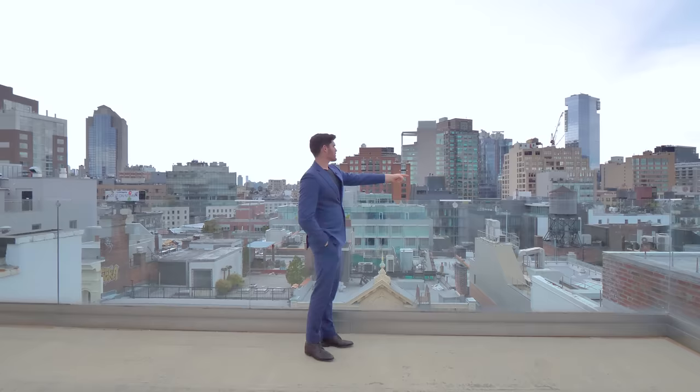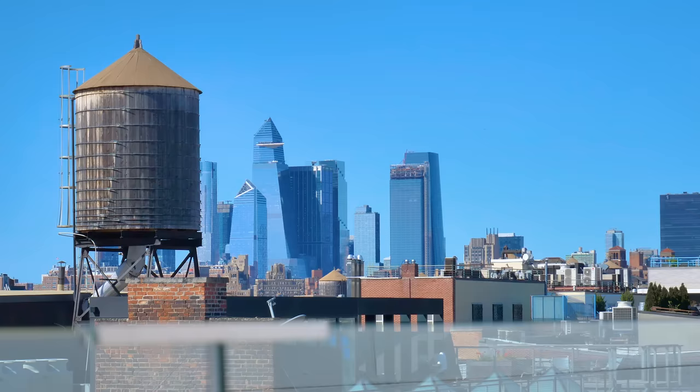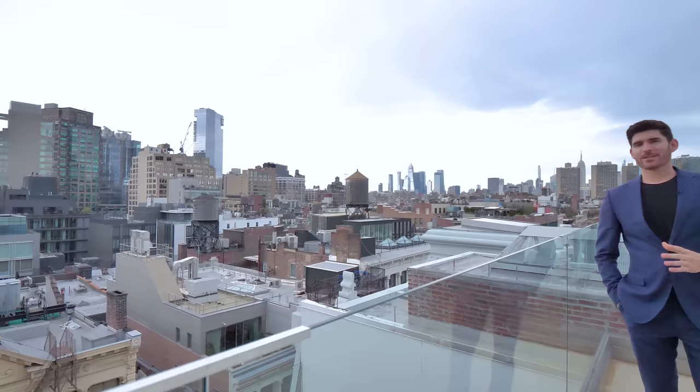I actually used to live nearby — you can kind of see 33 and a half Green Street from here — and I always used to look at this building wondering what the penthouse looked like. So it's very cool for me to share this with you all.